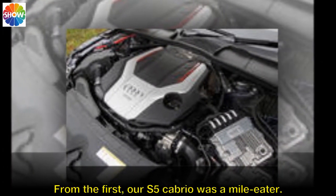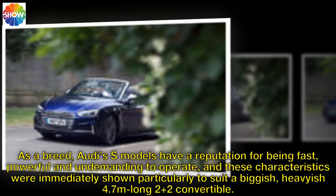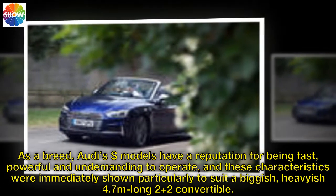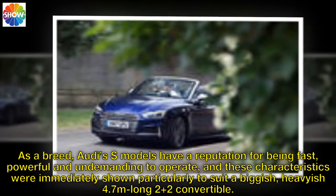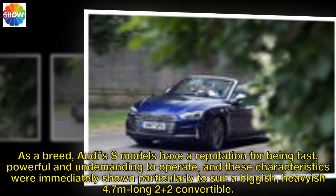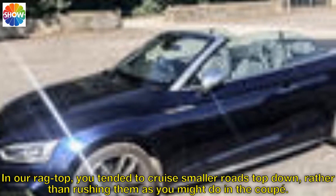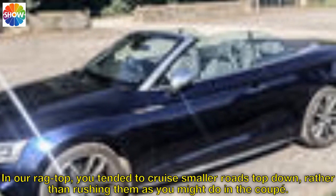From the first, our S5 Cabrio was a mile-eater. As a breed, Audi's S models have a reputation for being fast, powerful and undemanding to operate, and these characteristics were immediately shown to suit a big-ish, heavy-ish 4.7-metre-long 2-plus-2 convertible. In our roof-up configuration, you tended to cruise smaller roads top-down rather than rushing them as you might do in the coupe.